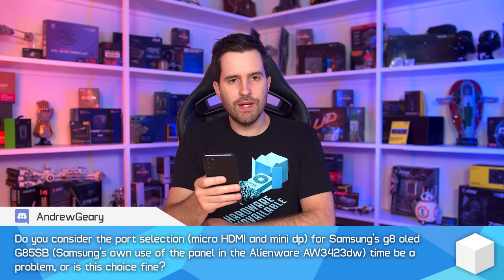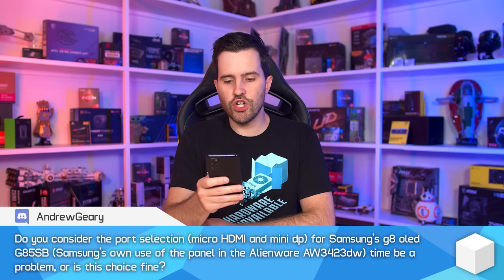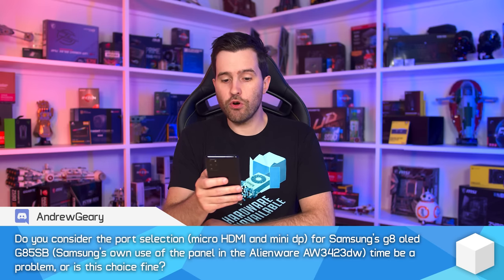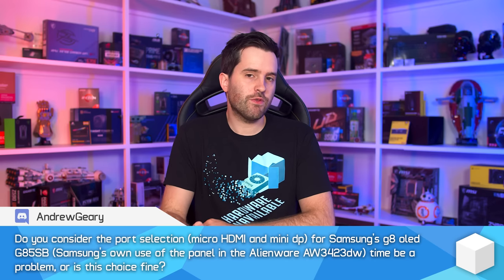The next question asks: do you consider the micro HDMI and mini DisplayPort on Samsung's G8 OLED — and Samsung's own use of the panel in the Alienware AW3423DW — to be a problem, or is this choice fine? We haven't reviewed the Samsung G8 OLED here because it's not available in Australia yet, and Samsung tends to only sample us products that are available locally.